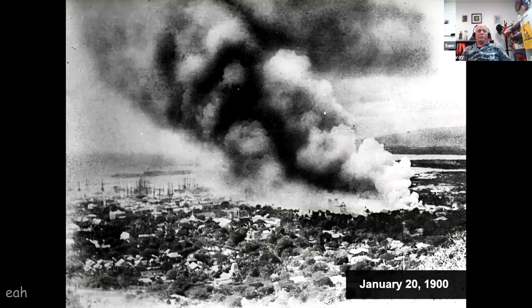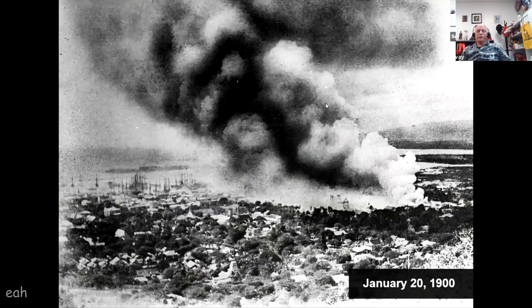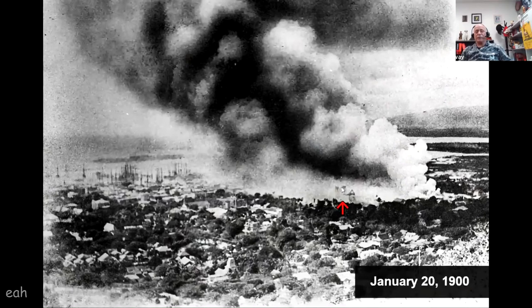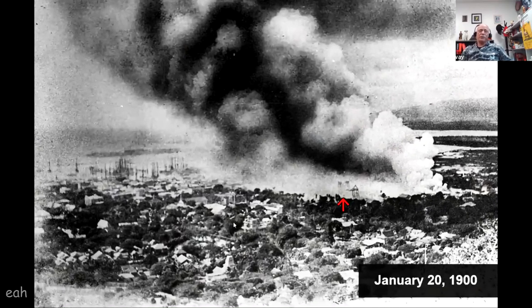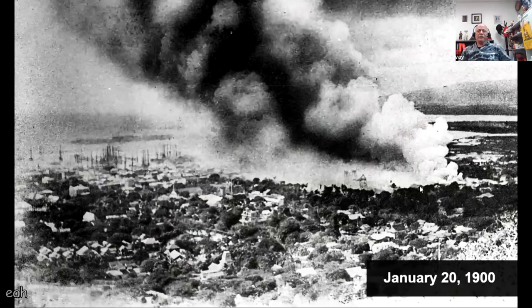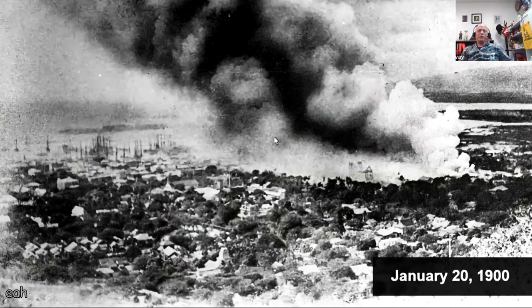Here's a view of the fire from Punchbowl, where you can see the shadows of the remains of the church. Again, this fire started at nine o'clock, and the place was essentially wiped out by about 2 p.m. in the afternoon. You can see all the masted ships in the harbor down below.